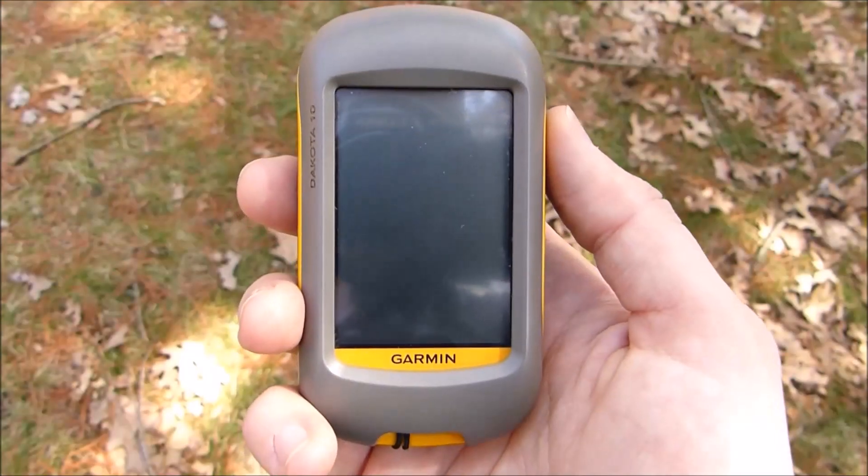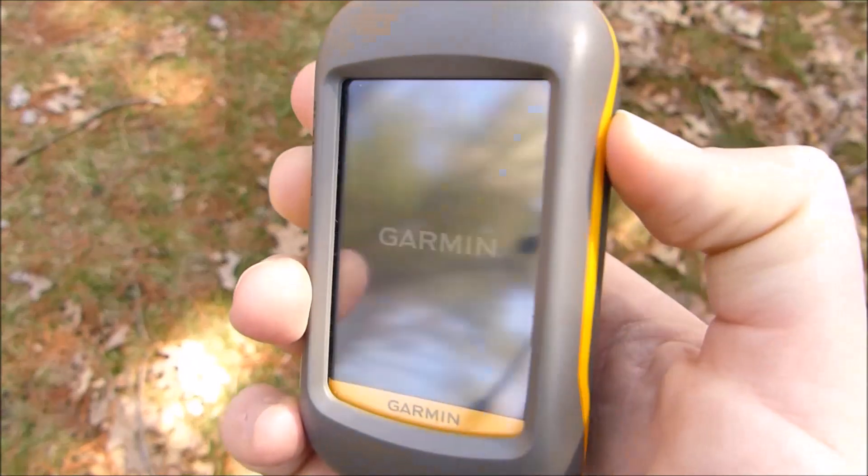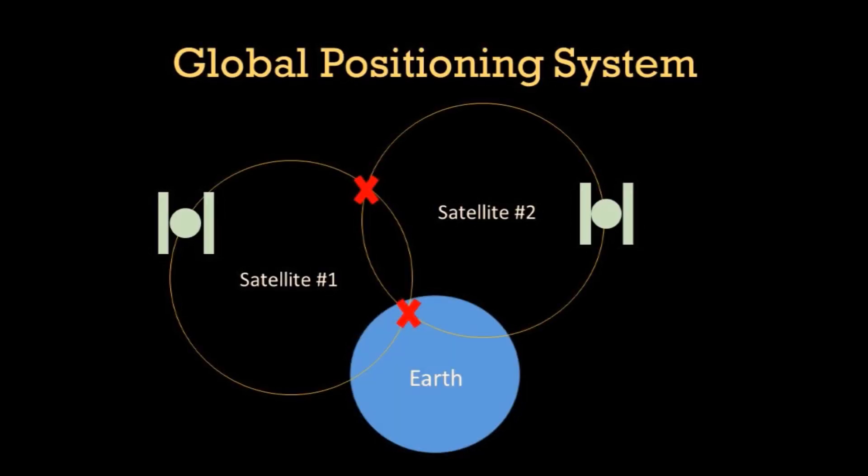The Garmin Dakota 10 GPS is a navigational tool that can be used in a variety of ways. GPS stands for Global Positioning System and works by calculating a user's position based on satellite positioning.